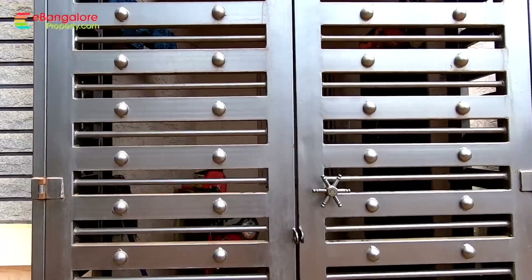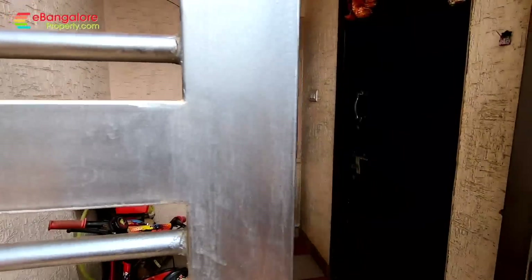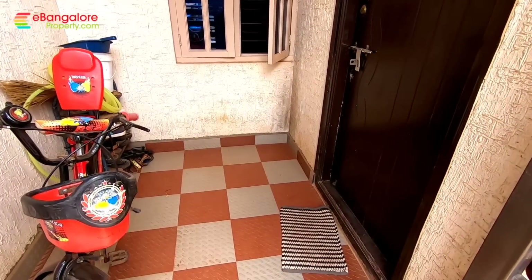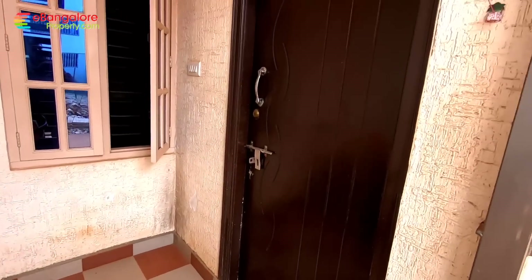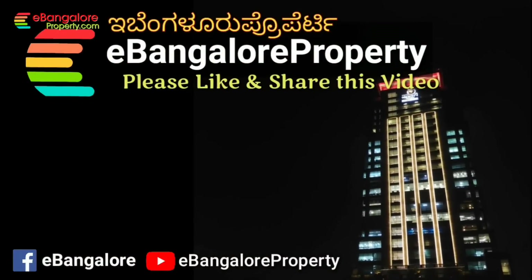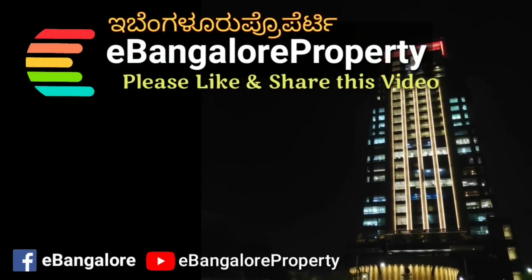This is the ground floor portion. The 1BHK unit has its own separate entrance, parking area, and is currently rented out. Please read the description for complete details. Thank you for watching — do subscribe to our channel for our latest properties.